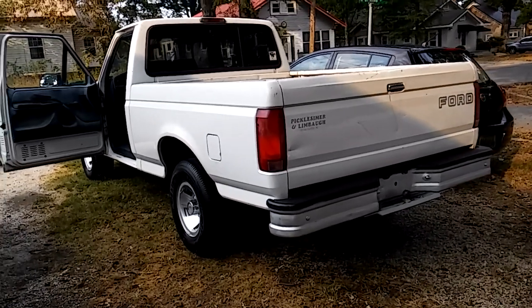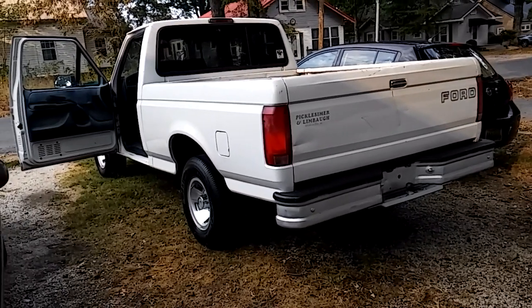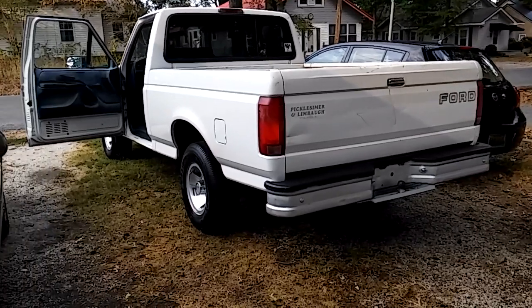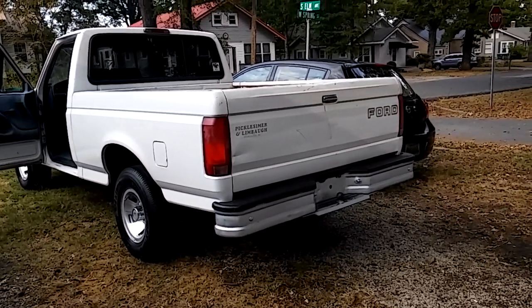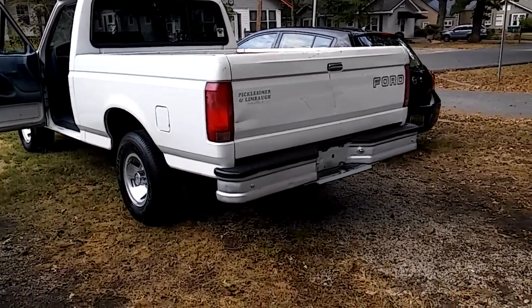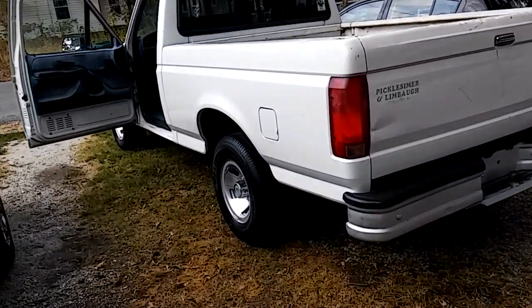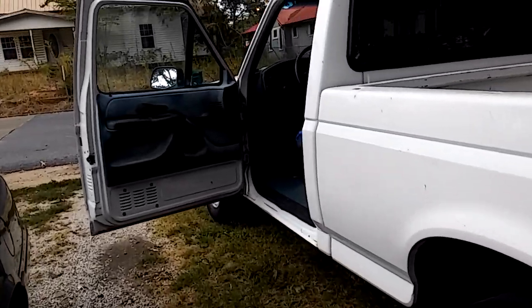Hey guys, this is Auto Savage Outlaws. Sorry that we hadn't done any videos lately — we've been really busy. I'll show you what we've been up to. We got this 1994 F-150, 306 cylinder, automatic overdrive. We got this and have been working on it, getting it all cleaned up, getting everything ready for a new buyer. It's for sale right now.